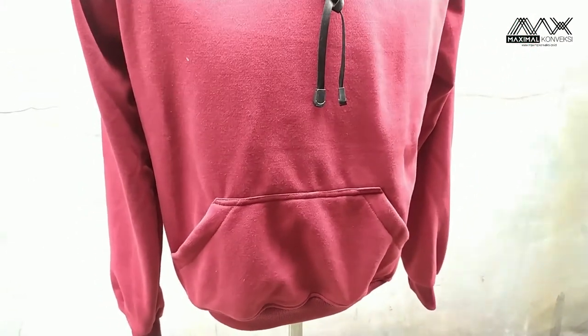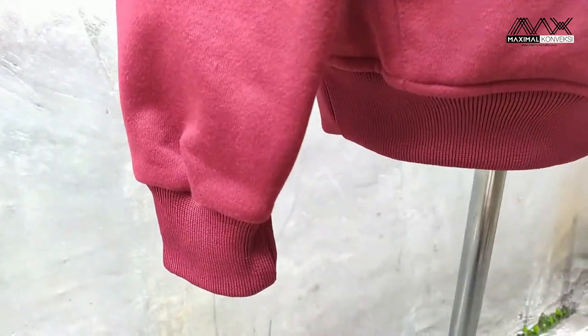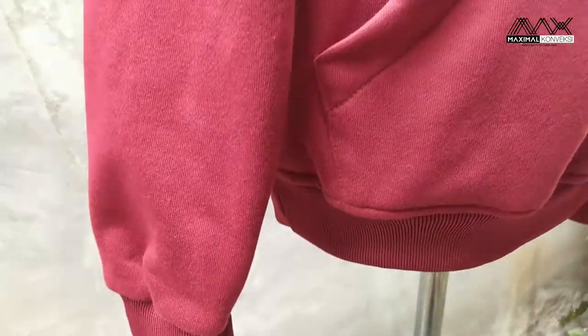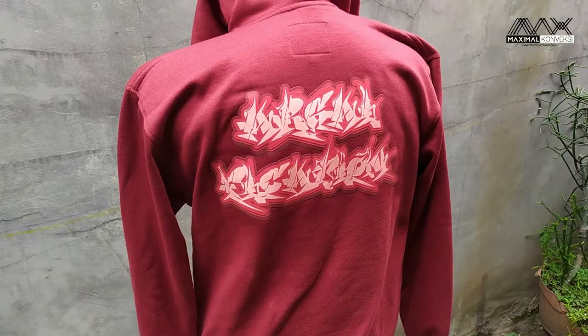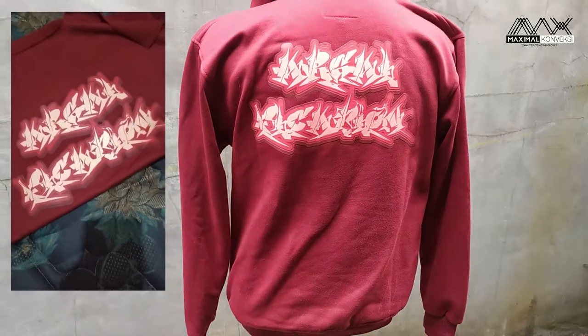Warna ribnya matching sama badannya. Untuk di badan belakang ini ada sablonan. Ini sebenarnya sablonannya plastisol doff. Bisa dilihat dia tebal.